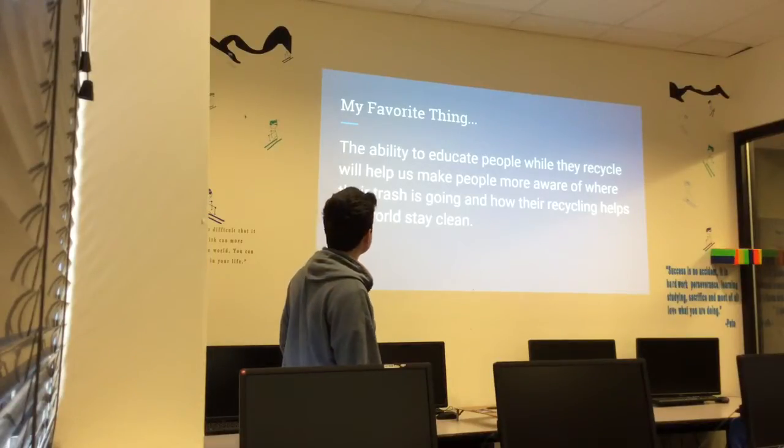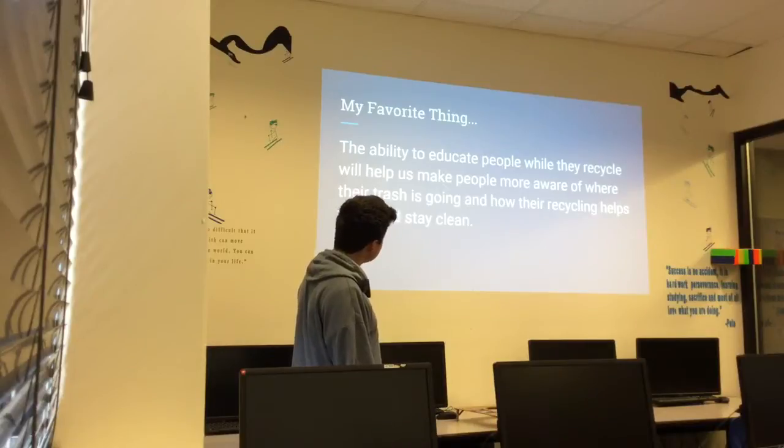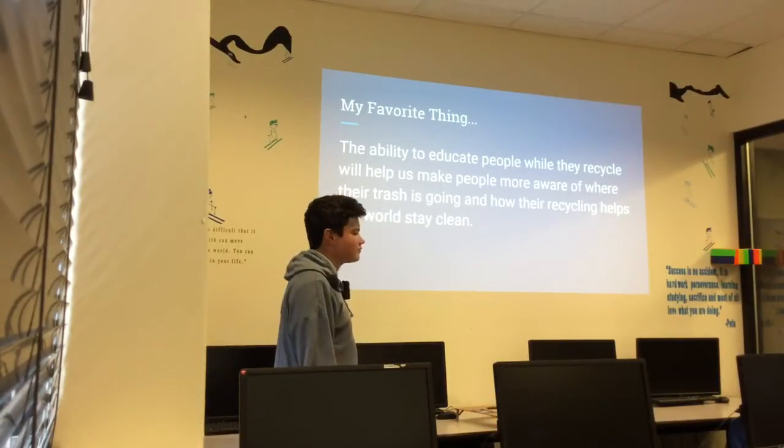My favorite thing would be the ability to educate people while they recycle instead of throwing away their trash. That will help make people more aware of where their trash is going and how their recycling helps the world stay clean.